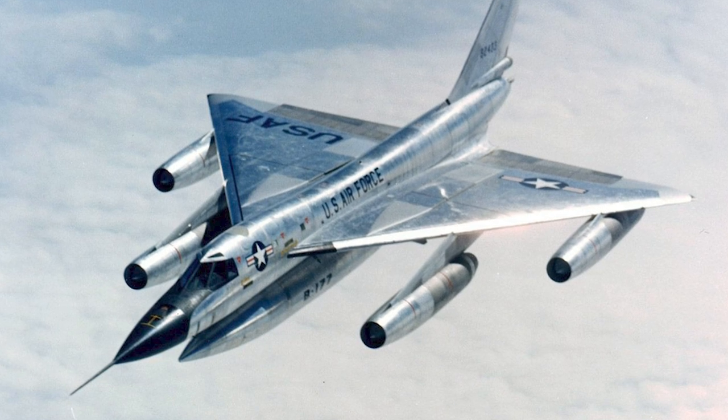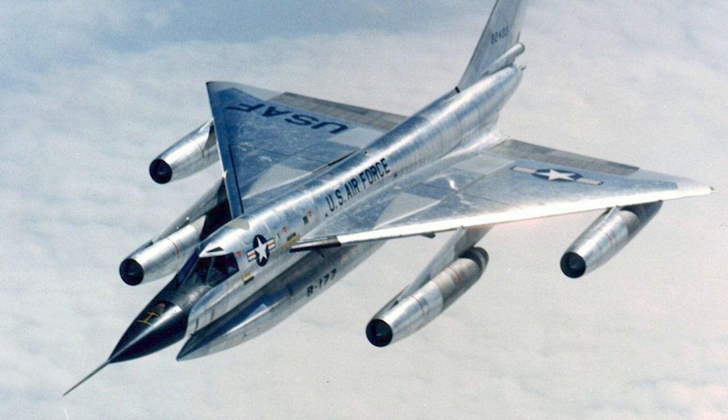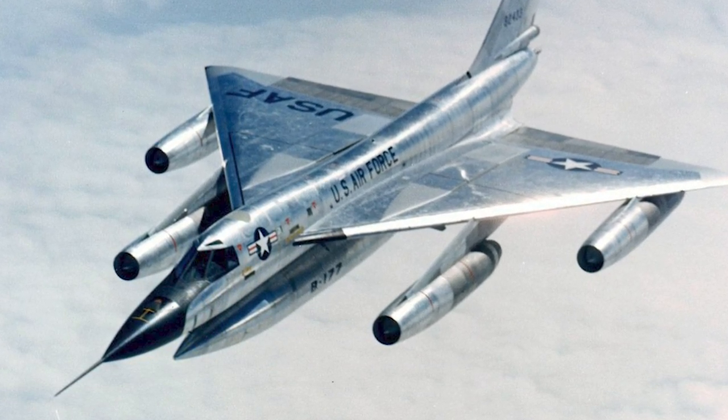The retired B-58 fleet was kept in storage until 1977, when it was disposed of. The B-58 was replaced by the FB-111A. Several of the B-58 pilots were selected to fly the Lockheed SR-71 Blackbird due to their experience with long-duration supersonic flight.